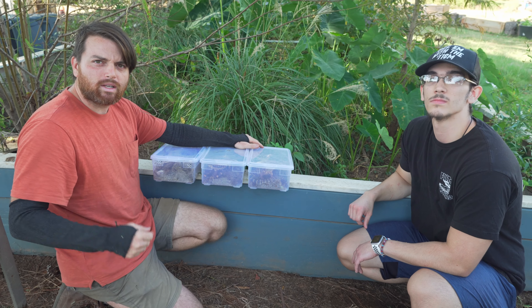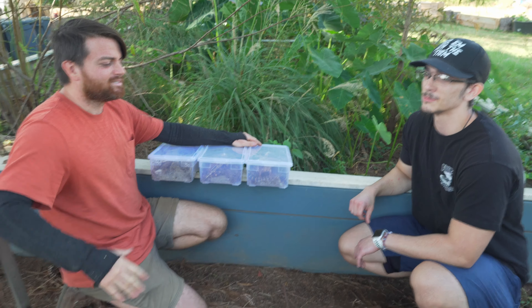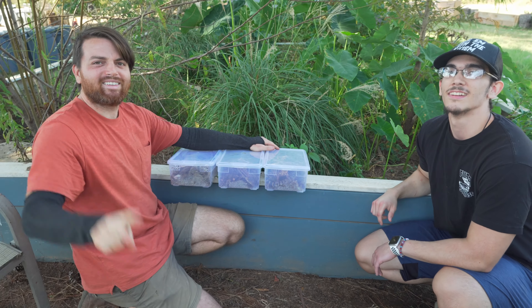Thank you guys so much for joining us on this Roast City Reptiles tour. Brayden said he enjoyed it and saw a lot of cool stuff he wasn't expecting. Thanks for coming out. Peace out, you guys.